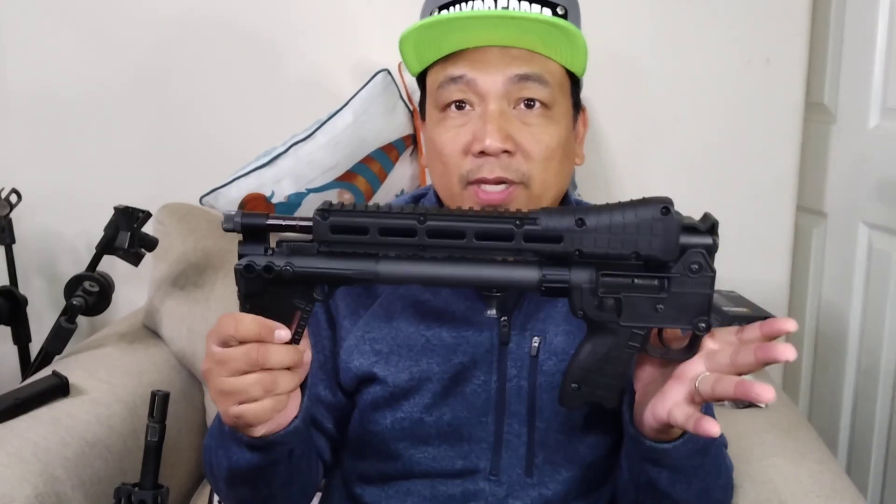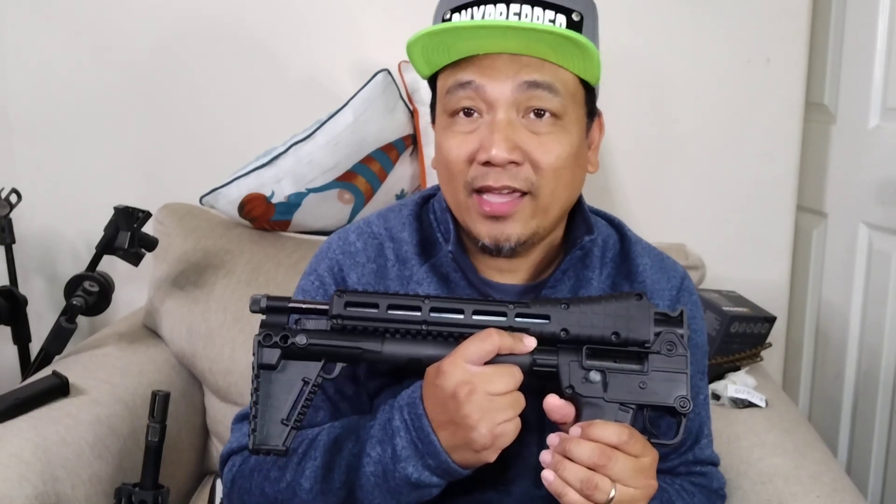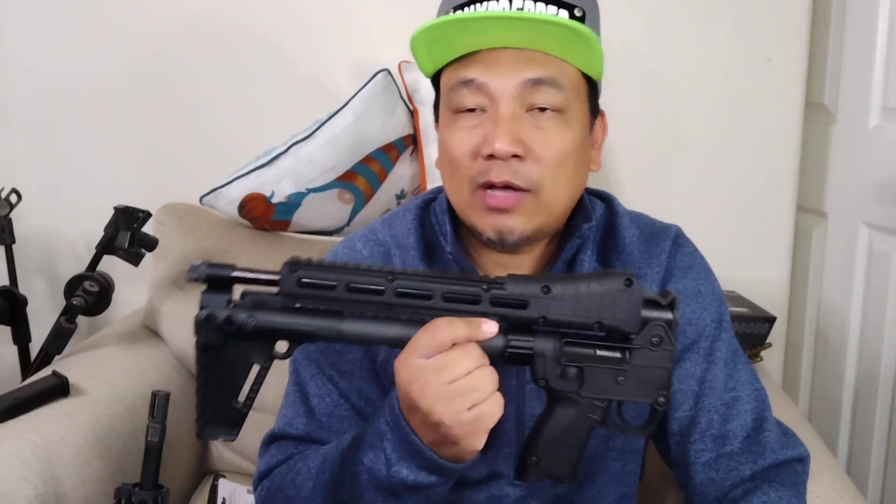At $389 minus the $100 rebate, that's just $289 — cheaper than most of my pistols. My S&D 40 VE was $299 and now sells for $399. When I went to buy the blue one it was out of stock, but I then found a deal for $369 plus $20 shipping, making it $269 after the rebate — probably the cheapest Sub-2000 I've ever seen.